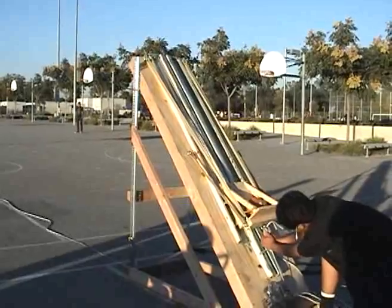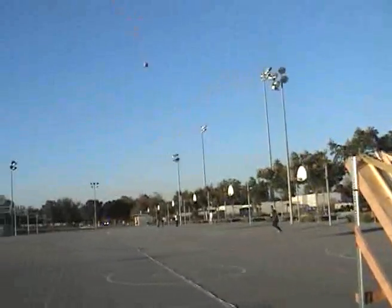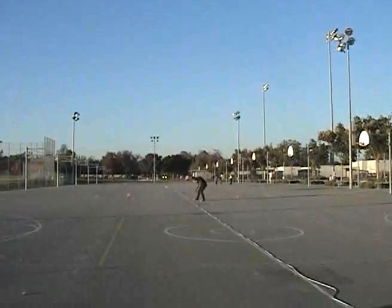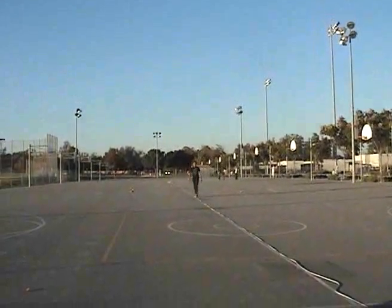It hit something and then — whoa! That looks a lot further. 22 meters! But it went off the track.